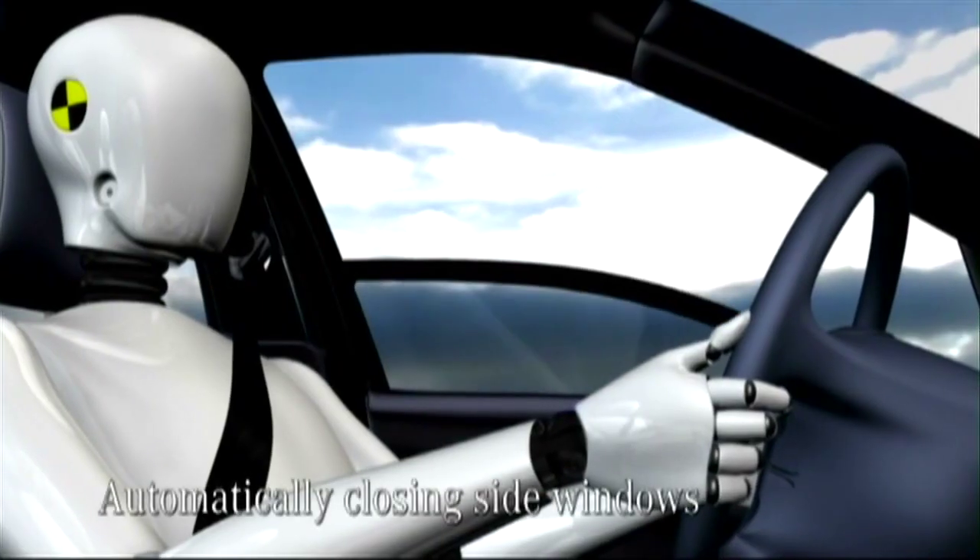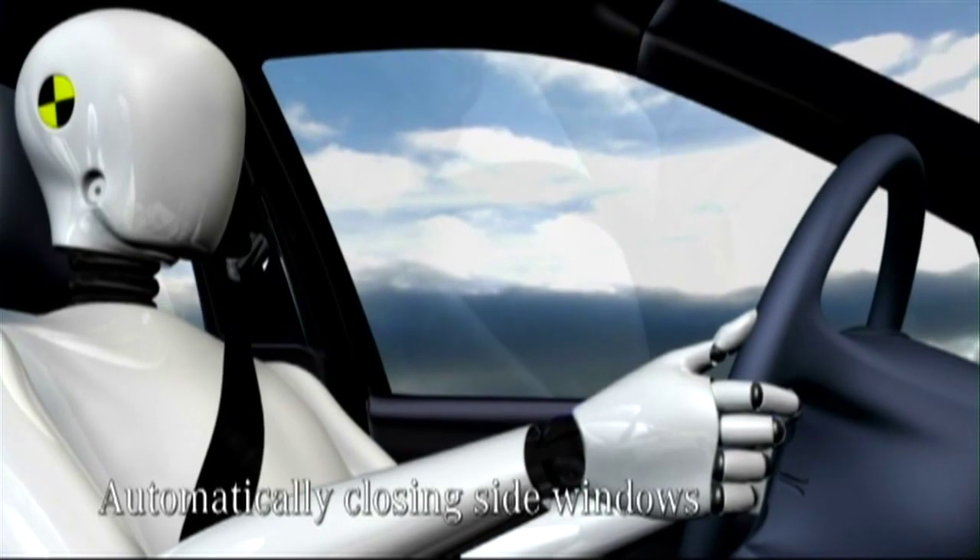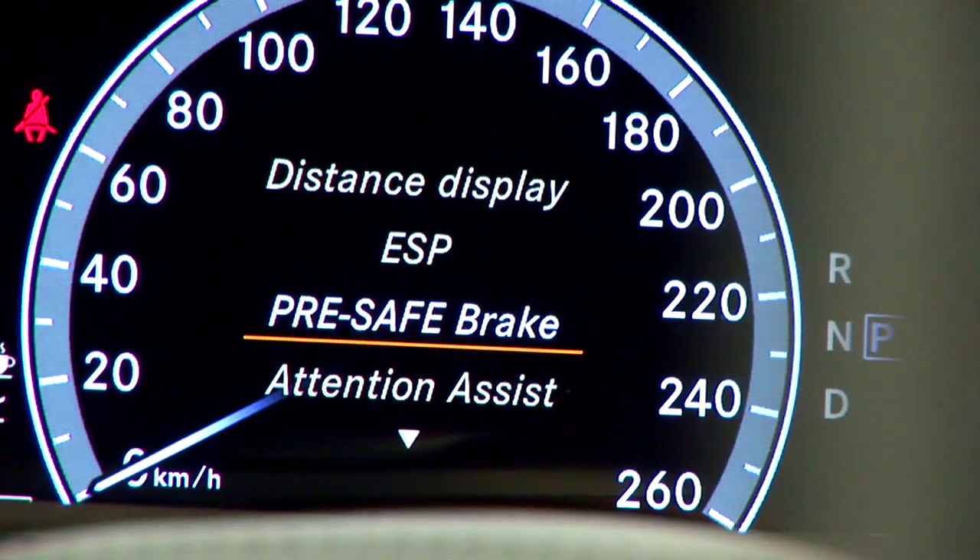If the driver fails to react to the imminent collision and fails to press the brake pedal, the car will automatically brake itself.